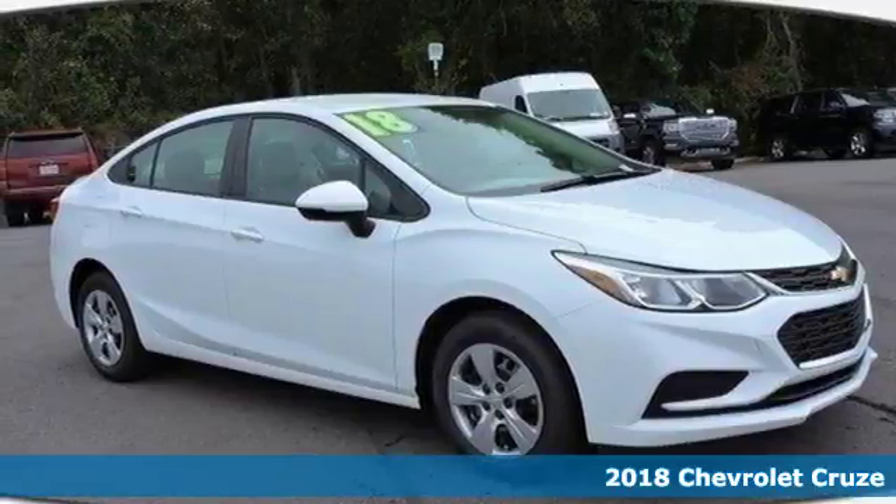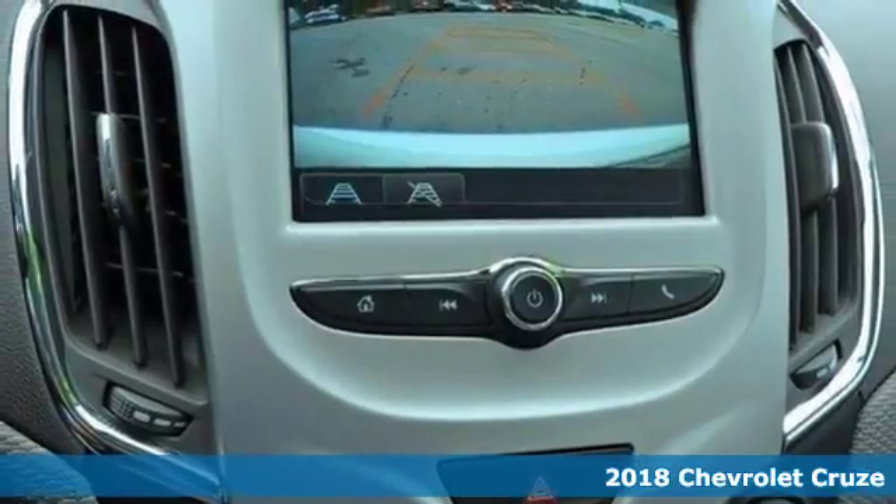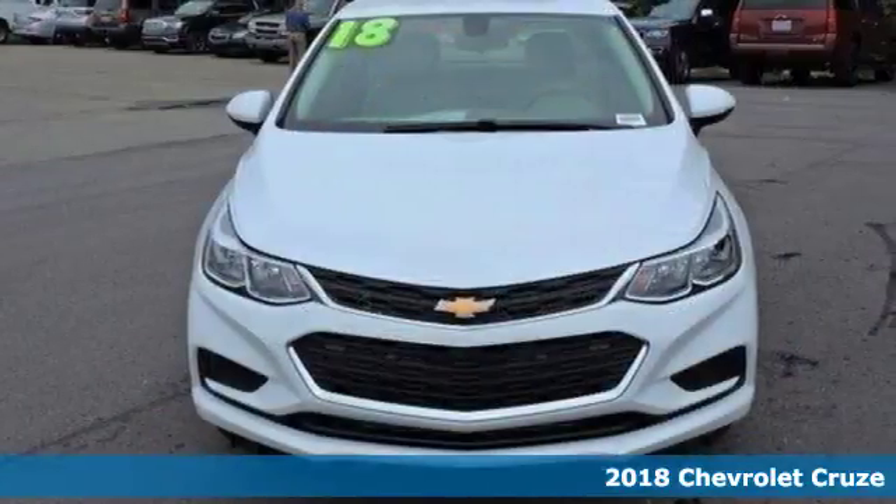Here's a 2018 Chevrolet Cruze. Get to work, get groceries, get out and have some fun. You're always on the move, and so is your Cruze.